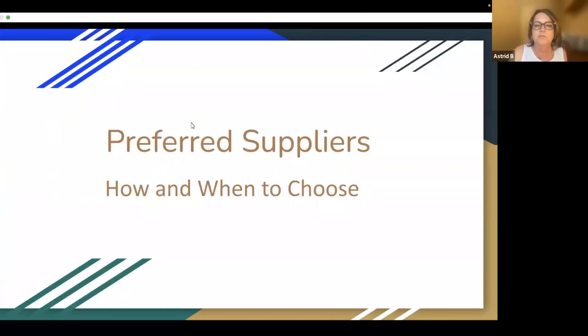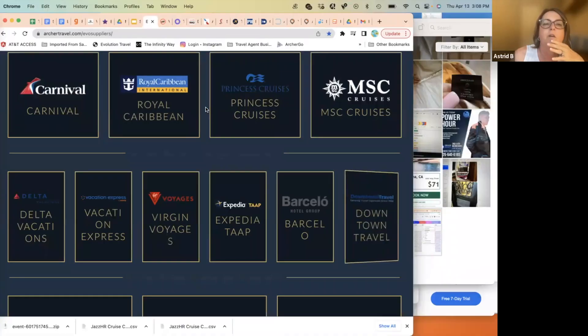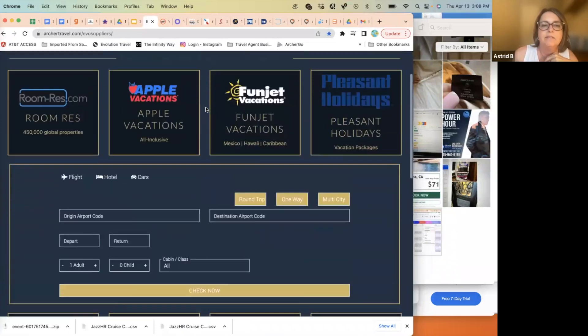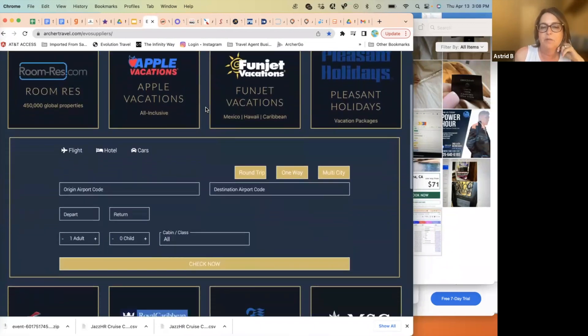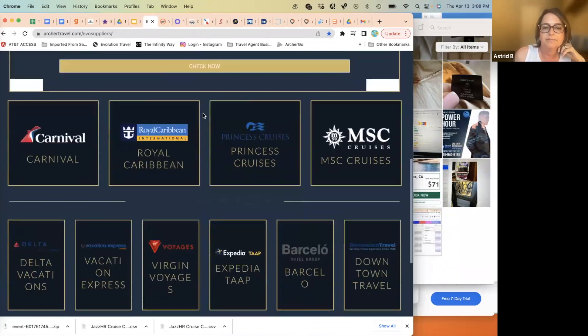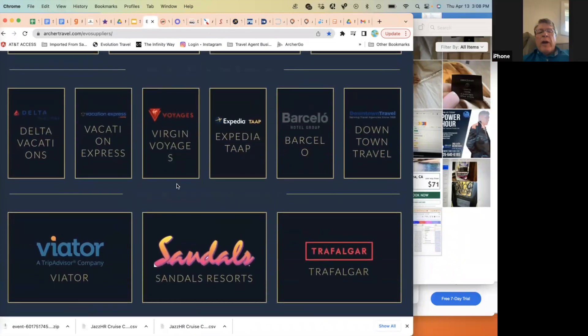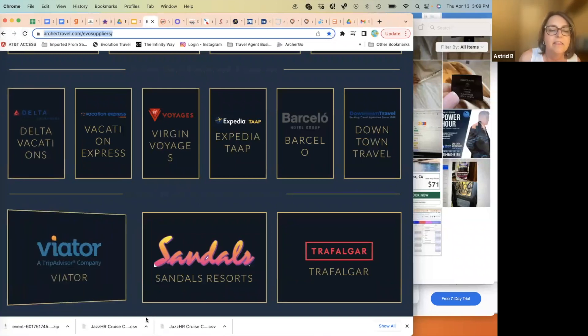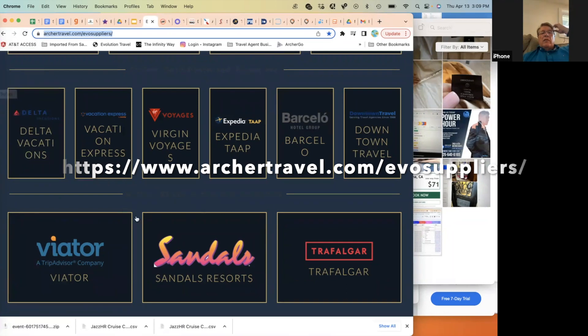Good afternoon, this is Astrid. We're going to do a walkthrough of our preferred travel suppliers today. You should all have this bookmarked for easy access to many of our main key suppliers. The URL to get to it will be put in the chat.